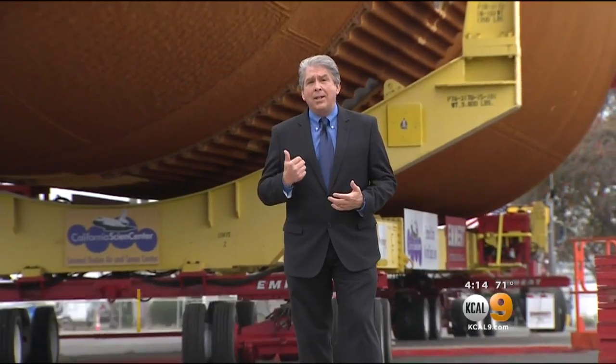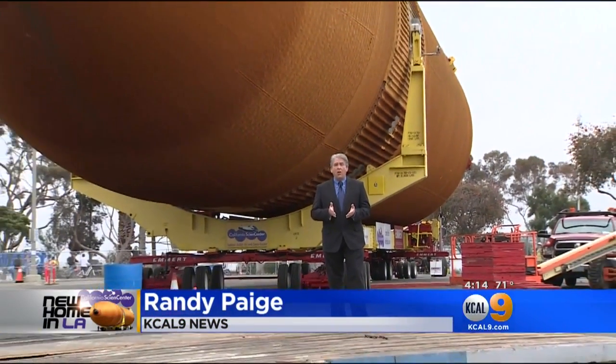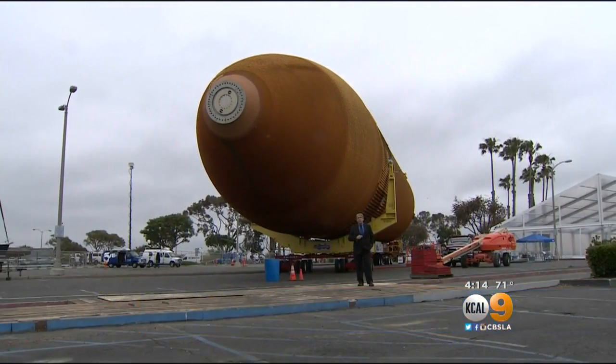This fuel tank is immense. Just to give you a little perspective — I'm about 6 feet tall. When you stand it on its end, it would take 25 people my size on each other's shoulders to reach the top.